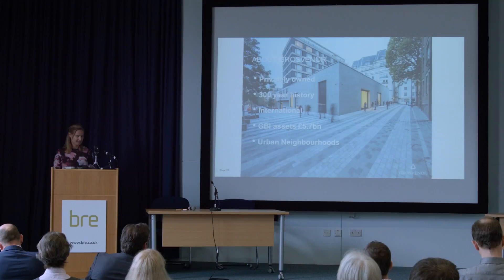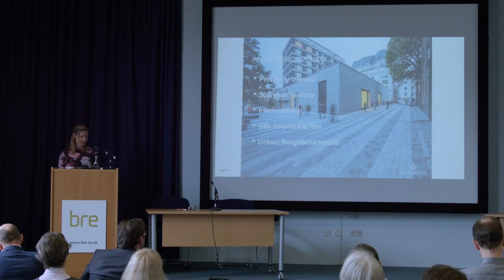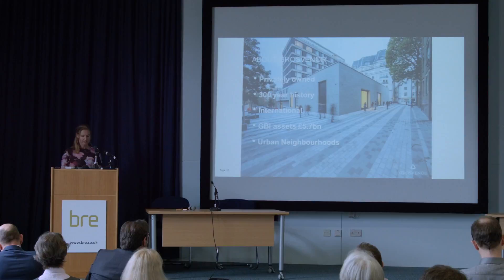Grosvenor is more than just a landlord. I work for the UK business, Grosvenor Britain and Ireland, which is part of the Grosvenor Group. We're active in 60 cities across 17 countries. Grosvenor is a private company with a 300-year history rooted in our historic estates in Mayfair and Belgravia. Our objective is to generate long-term and growing income from recurring sources, and our strategy is to create and maintain sustainable urban neighbourhoods.